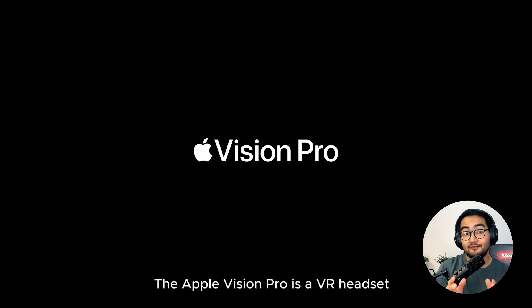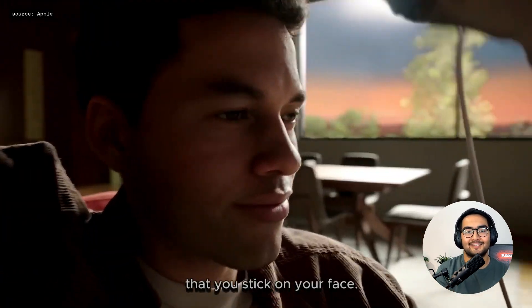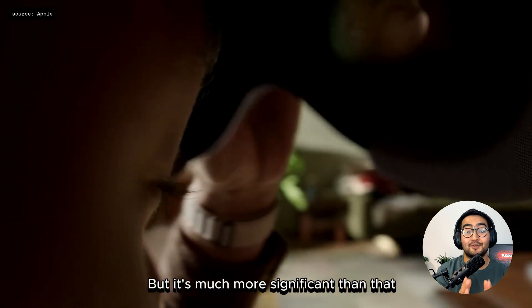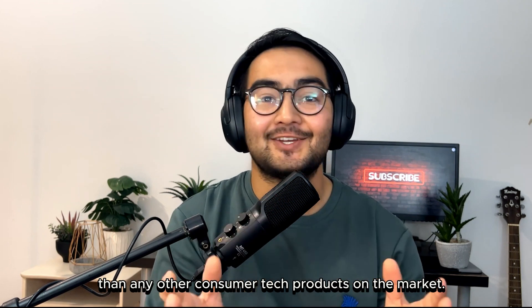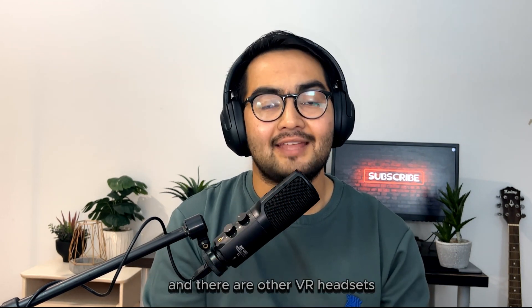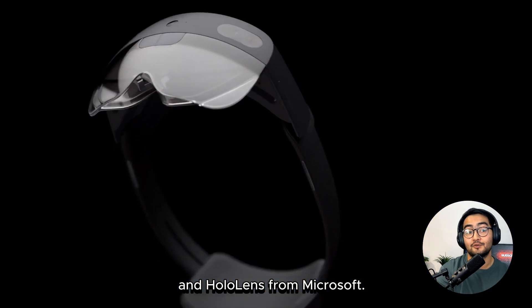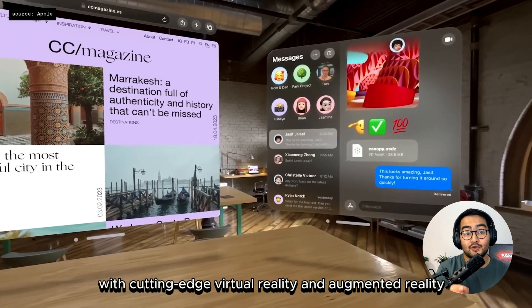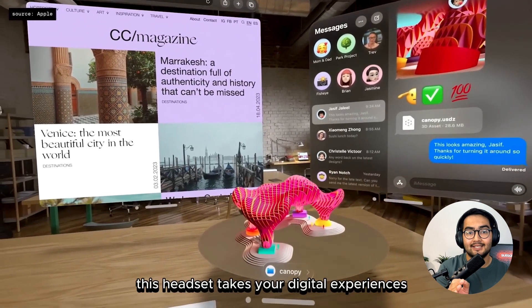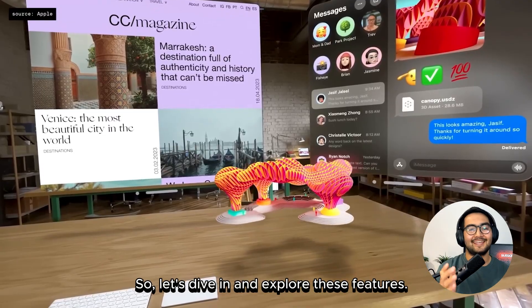The Apple Vision Pro is a VR headset, but also more like a pair of goggles that you wear over your eyes. It's not just a pair of movie glasses that you stick on your face, but it's much more significant than that. Apple has packed more technology into this headset than any other consumer tech products on the market. There are other VR headsets like Oculus from Meta and HoloLens from Microsoft, but this Apple product is here to set the benchmark. With cutting edge virtual reality and augmented reality, this headset takes your digital experiences to a whole new level.